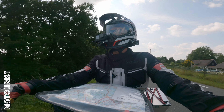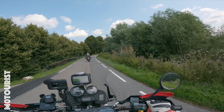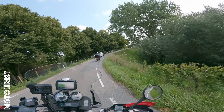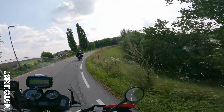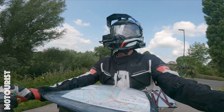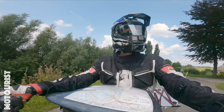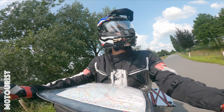It's a relatively wide dijk road. Road surface is reasonable — there is some patchwork on the tarmac but not too bad.